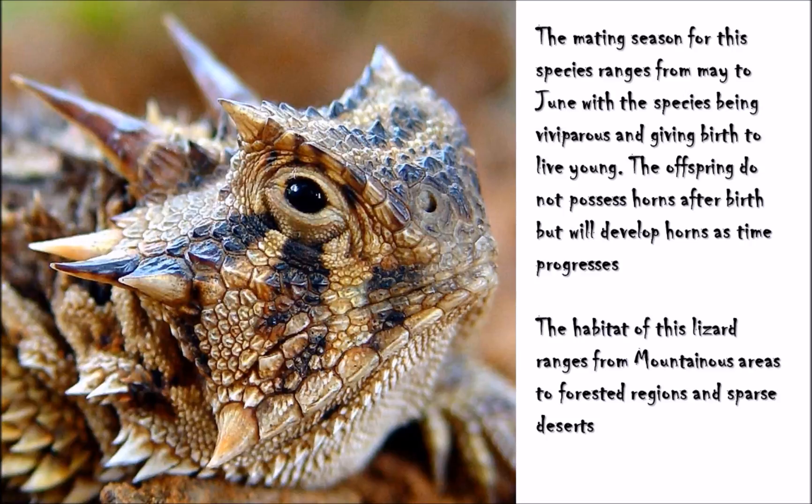Moving on, the habitat of this lovely animal is rather diverse, ranging from mountainous areas and short grass-like prairie lands to sage-brush deserts and sparsely populated or deserted regions, and also fairly forested areas — quite a nice mix of environments that this lizard can call its home.